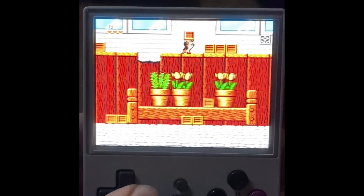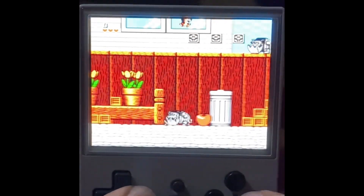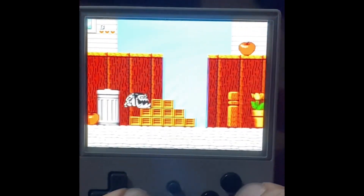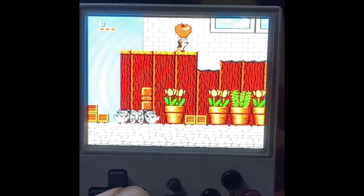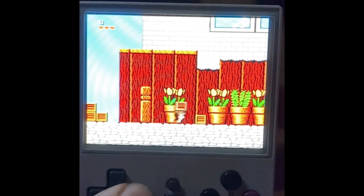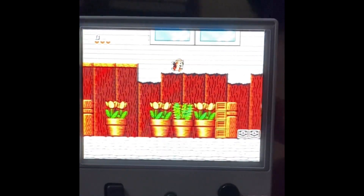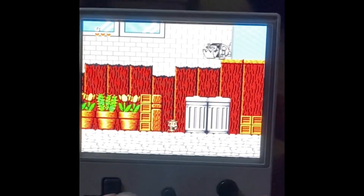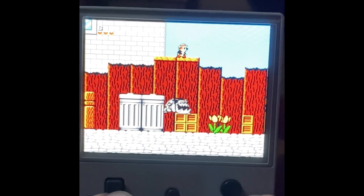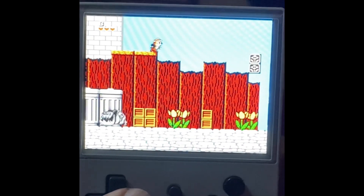Not only was Chip and Dale Rescue Rangers a great Saturday morning cartoon I used to watch, it also became a fun and challenging video game for the Nintendo Entertainment System in 1990. Capcom did an excellent job bringing this beloved Disney classic to a gaming format — in fact, they did so well that this game sold 1.2 million copies worldwide.